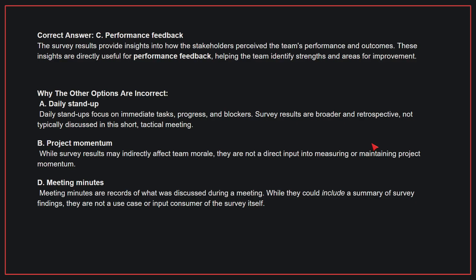D, meeting minutes. Meeting minutes are records of what was discussed during a meeting. While they could include a summary of survey findings, they are not a use case or input consumer of the survey itself. Therefore, the correct answer is C, performance feedback.